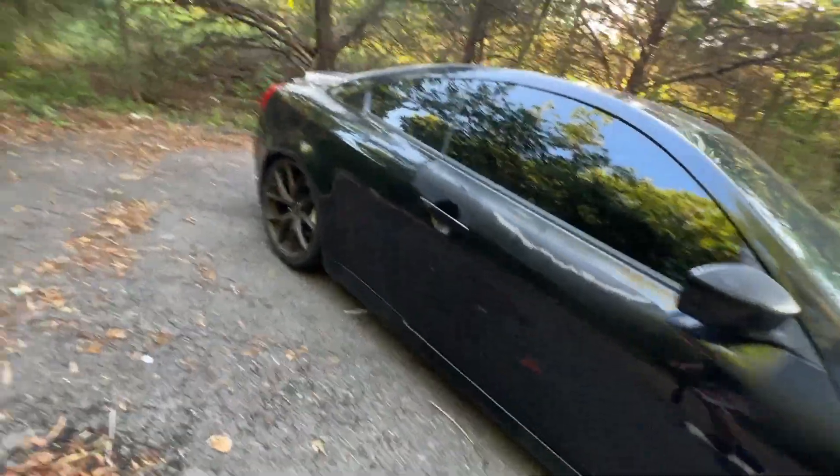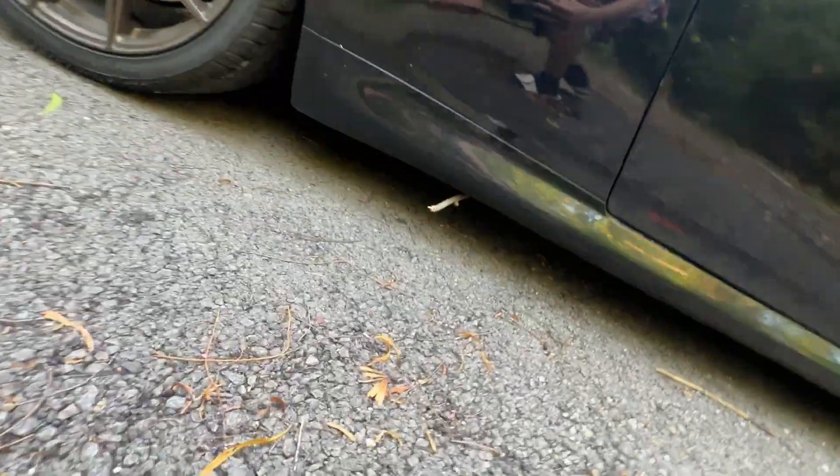Hold on — there's a stick stuck under my car, under the G. What the hell? All right, we're sending the camera under to find out where this stick is stuck. Got it! I don't know what the heck that was, but I guess that's the problem with having a low car — it happens.